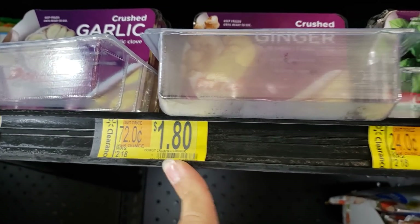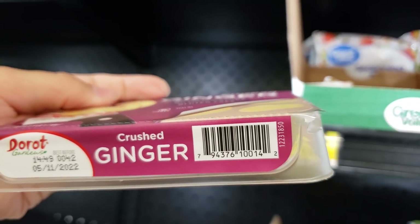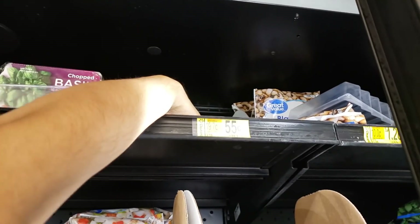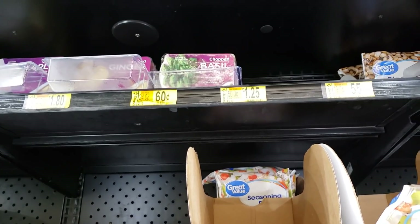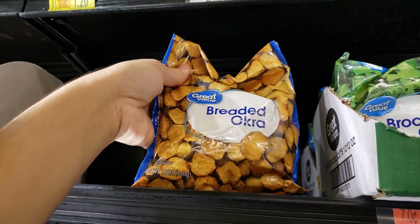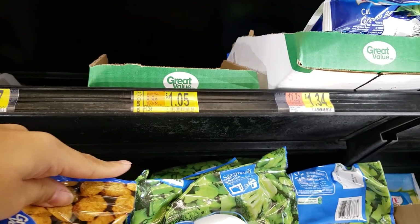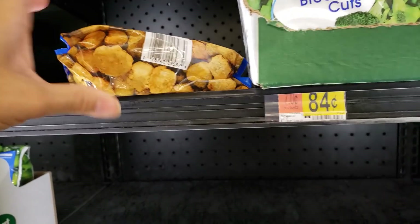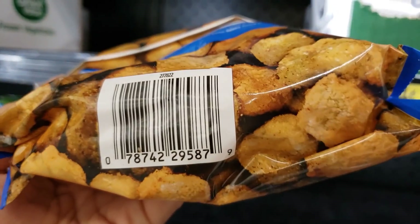The ginger was also two dollars and 18 cents, so it's still a good deal since ginger is pretty expensive. I'll grab some. The garlic is not on clearance. They had chopped cilantro and onion strips but those aren't on clearance either. They also have Great Value breaded okra — was a dollar 34, down to one dollar and five cents. It's a 12-ounce bag. Here's the UPC.